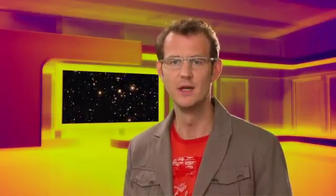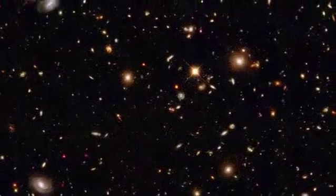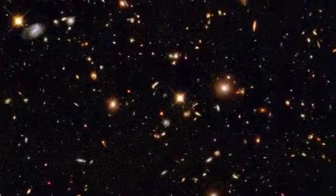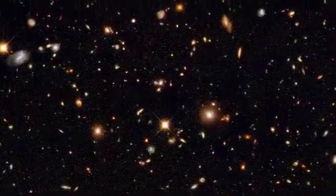The newborn stars in a young galaxy shine very brightly in the ultraviolet. But then this ultraviolet light has to travel for billions of years across the expanding universe. The expansion stretches the light waves so that when they are received by us, they have been shifted all the way into the near-infrared.